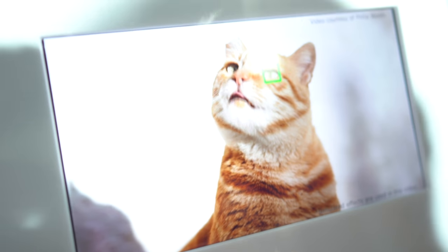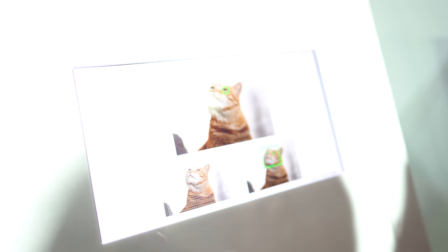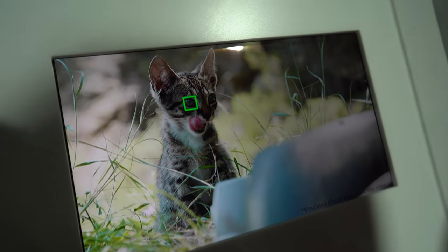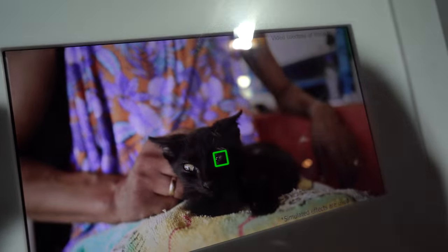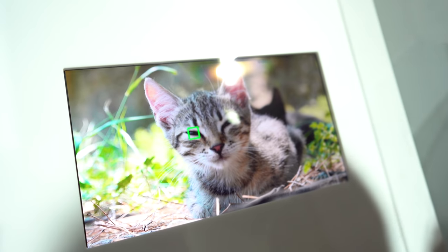We're nailing focus on full-frame mirrorless. With the Alpha 9, we're able to measure autofocus 60 times per second, unlike any other camera on the market. The innovative Eye Autofocus, able to work not only for humans but also for animals, shows how far ahead we are in this game.